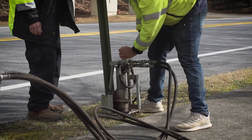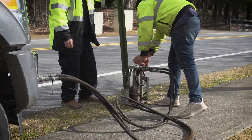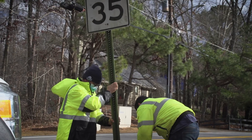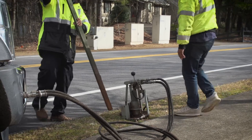Signs tend to have a life of approximately 12 years. If it's a stop sign that's knocked down, we consider that an emergency. If it happens at 2:30 in the morning, we have guys on call and we'll come out and replace that stop sign. We have pre-made stop signs, or we can make a stop sign on the spot.